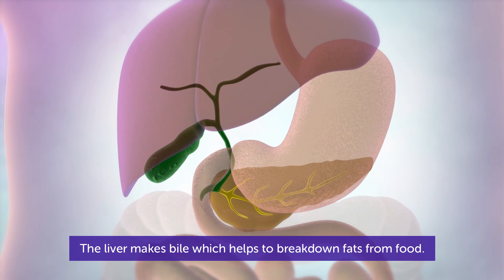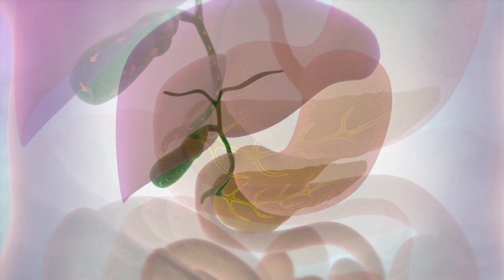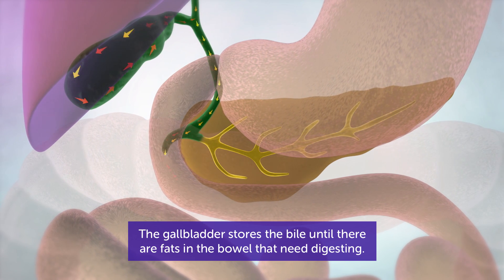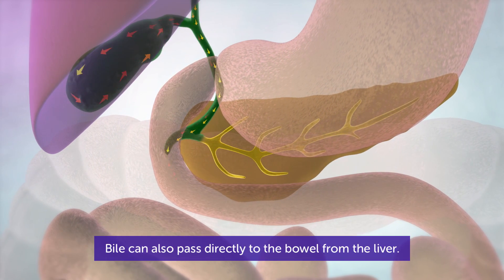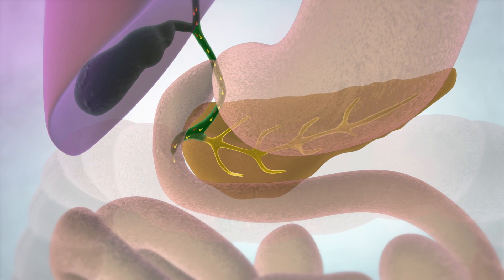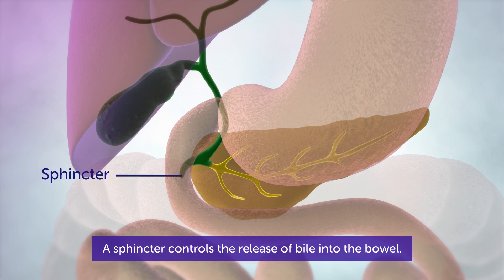The liver makes bile, which helps to break down fats from food. The gallbladder stores the bile until there are fats in the bowel that need digesting. Bile can also pass directly to the bowel from the liver. A sphincter controls the release of bile into the bowel.